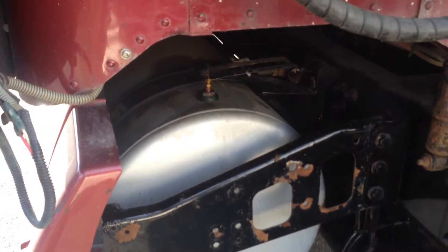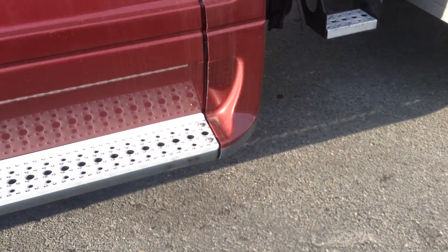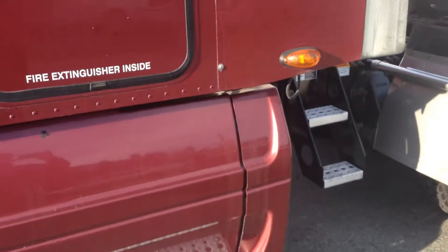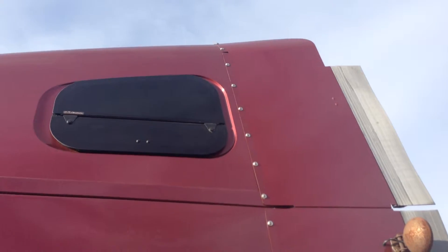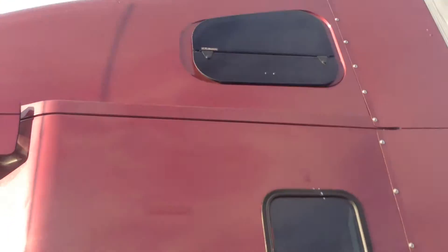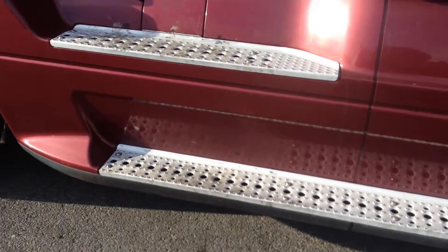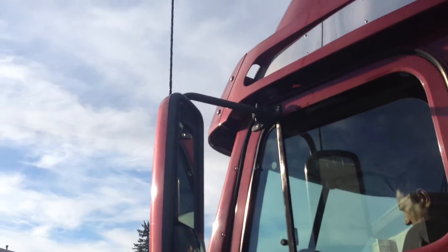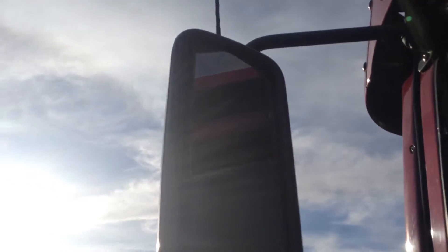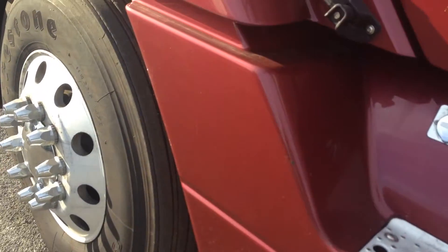You can see one of the 150-gallon fuel tanks there behind the fairing. Let's come up and take a look at the body and the sleeper side on the driver's side of the unit. It's in good condition. There are some problems with the mirror. We'll show you that front wheel in a moment when the hood is up.